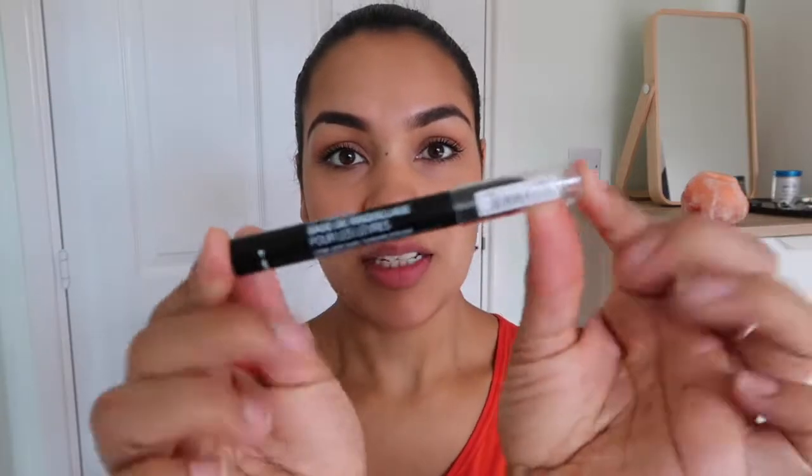To start off with I'm going to talk about a lip primer I've started using this year, which I find is making the colour of lipsticks come out a lot better and it also adds a little bit of moisture so you don't get that uncomfortable feeling — which is the NYX Lip Primer.